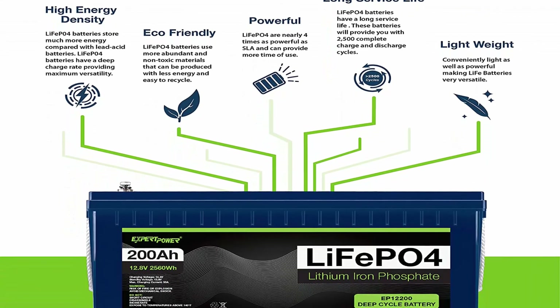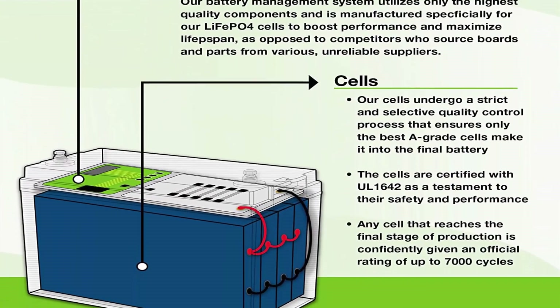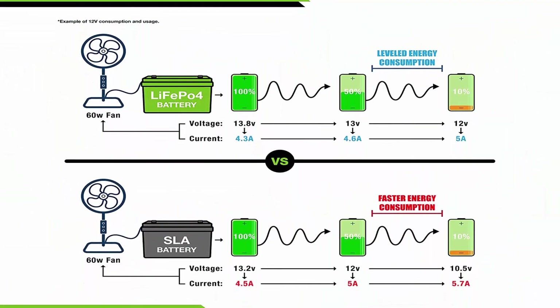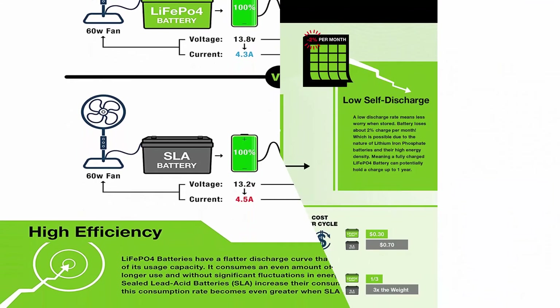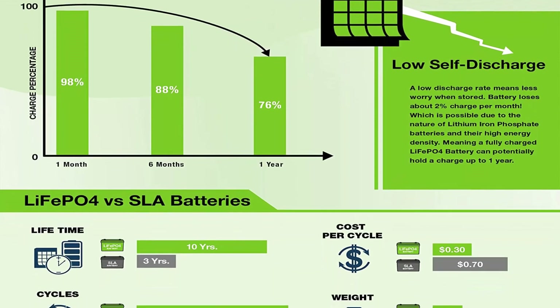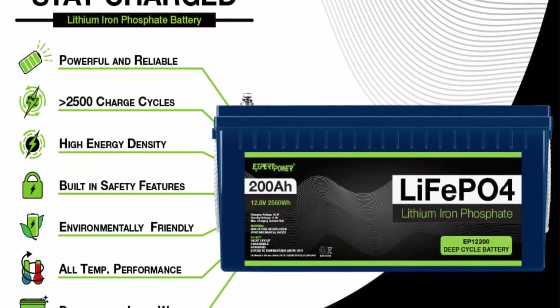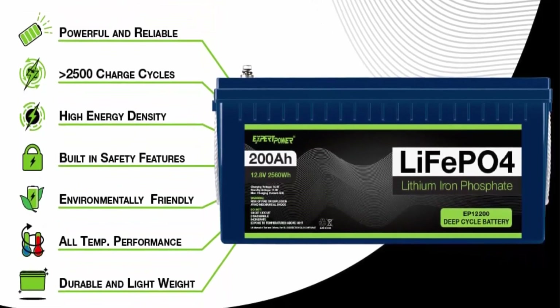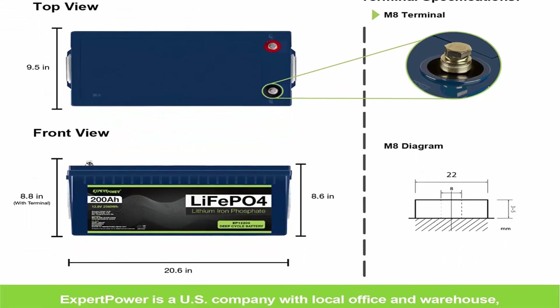Impeccably lightweight: the LiFePO4 battery is only one-third the weight of lead-acid, making it the ideal choice for RVs, marine and off-grid applications when towing or mobility is a consideration. Complete protection: the built-in BMS protects it from overcharge, deep discharge, overloading, overheating and short-circuit, with low self-discharge rate ensuring up to 1-year maintenance-free storage. Built-in low temp cut-off prevents charging under 23°F (-5°C).